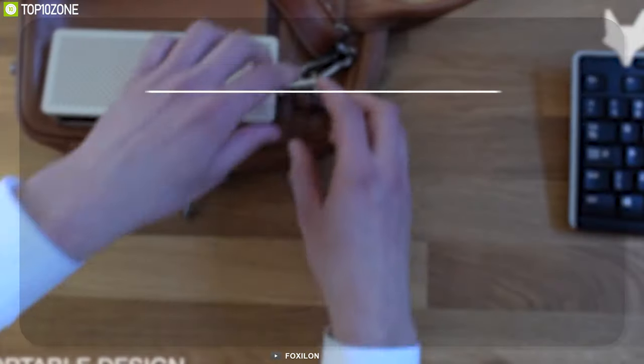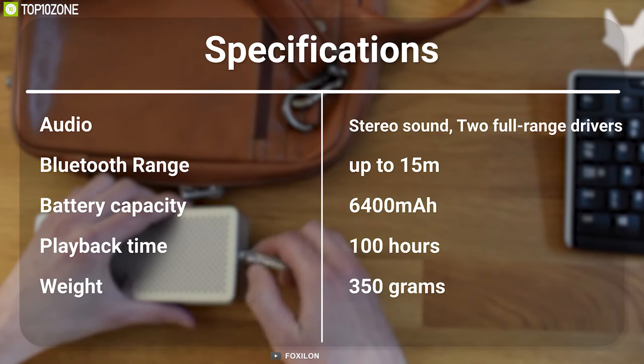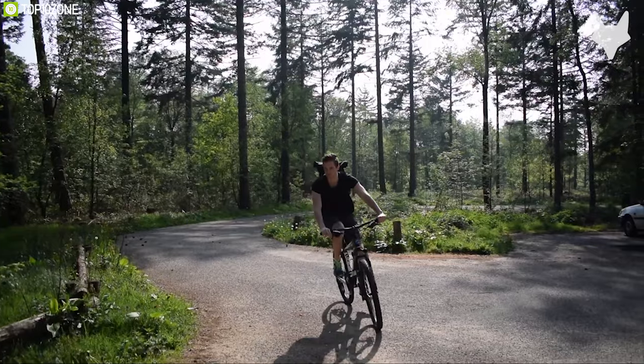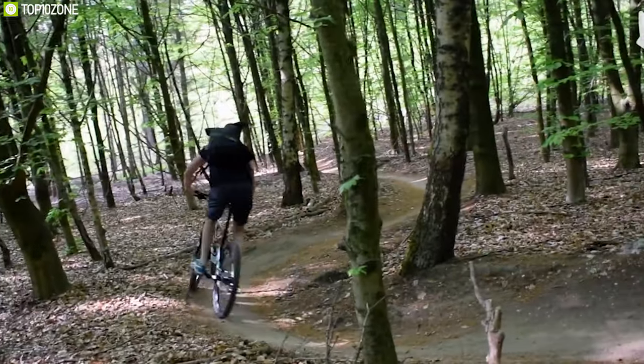Enjoy great quality music with the Fox Zelon P45 solar-powered travel speaker and take the first step of being eco-friendly.